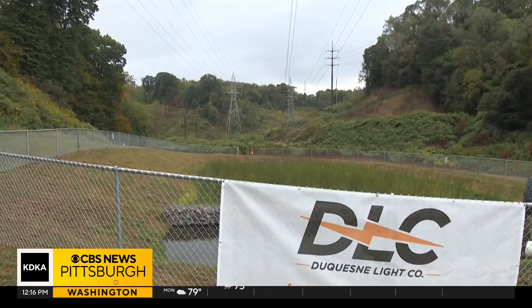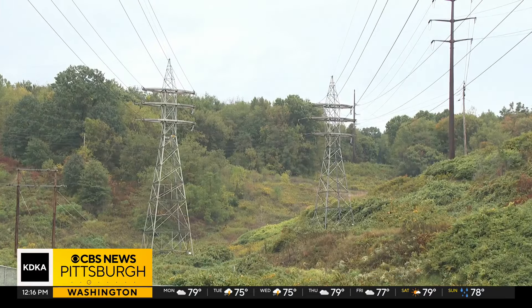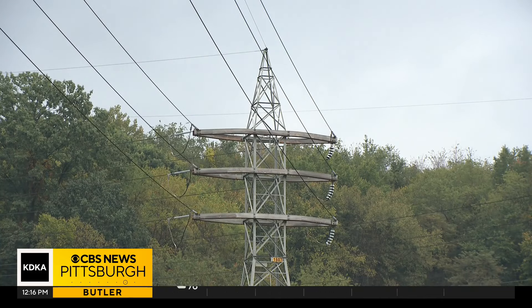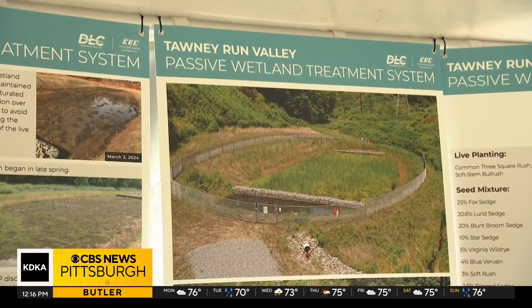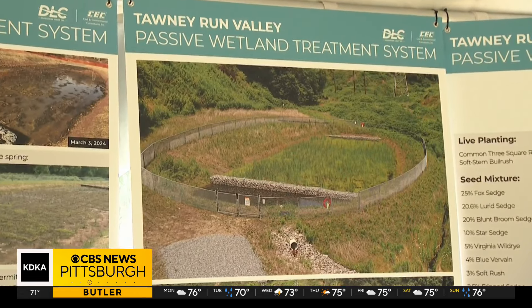Schwartz also revealed that they want to transform the 100 acres behind the wetland by building a municipal complex for the township, along with facilities for the regional police and EMS and a training facility for the fire department. Even more, they hope to develop classrooms for students to visit and learn about the environment. It's going to be an opportunity for school districts to bring kids here, get them out on the Rachel Carson trail and tell the story of what intentional cleanup efforts can lead to.